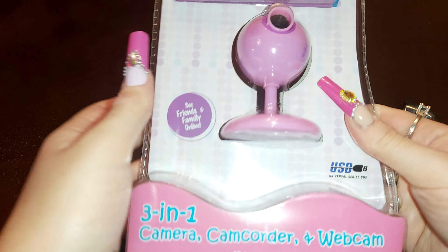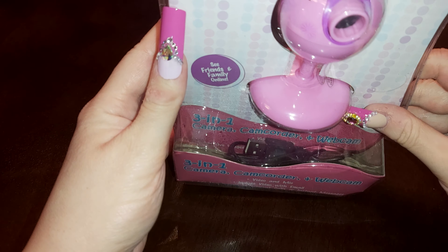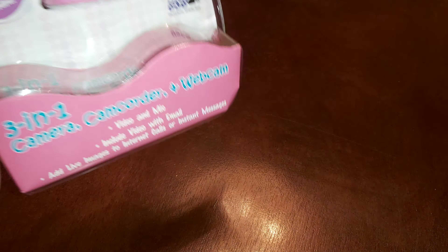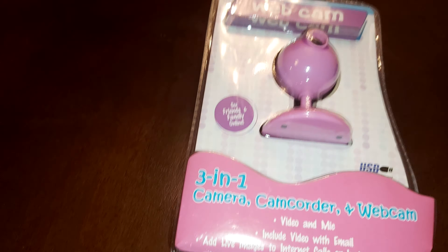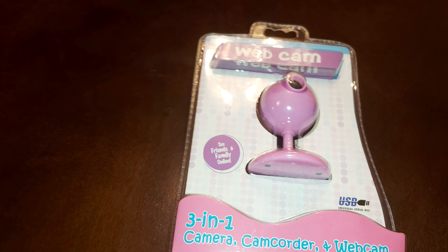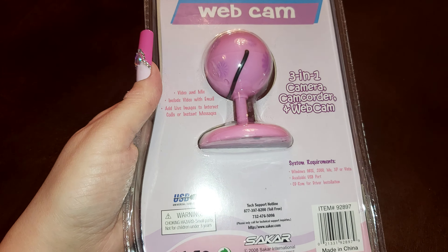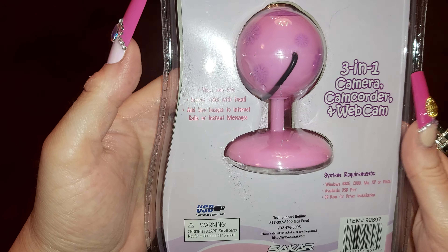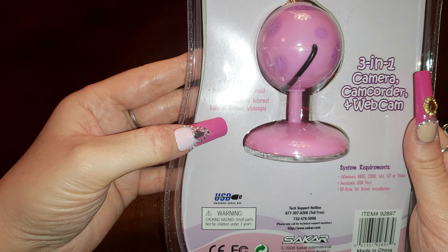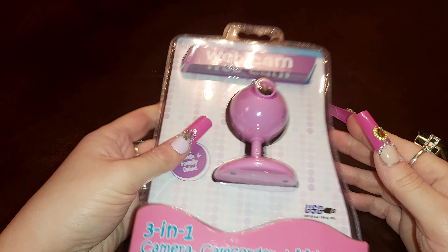This is a very interesting find at Dollar Tree — I found a webcam, a pink one. The USB is inside there. It says it's a three-in-one camera, camcorder, and webcam. It includes video with email, and you can add a live image to video calls or instant messages. So it's three-in-one: camera, camcorder, and webcam — and it came in pink. Really cool for a dollar fifty, not bad at all.